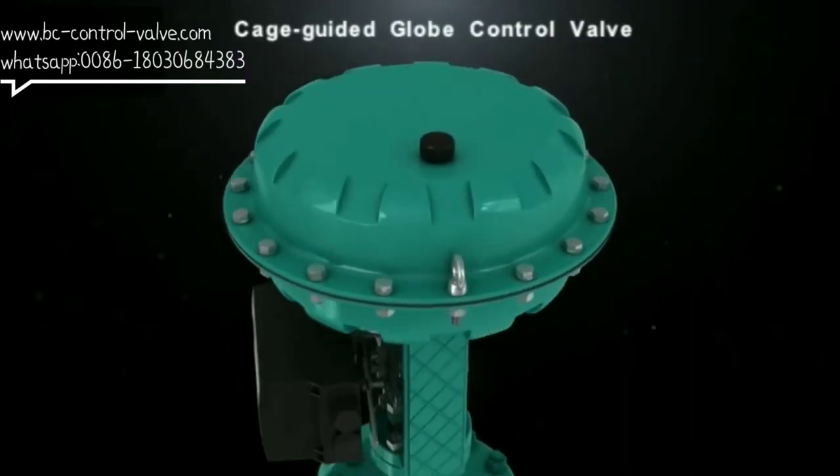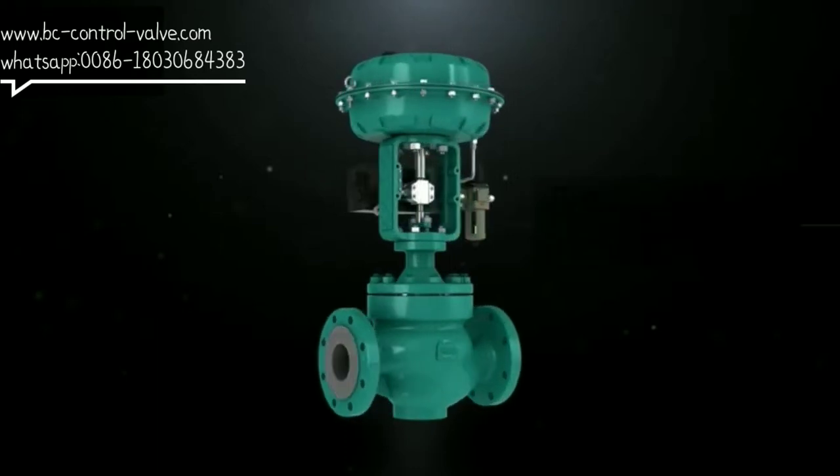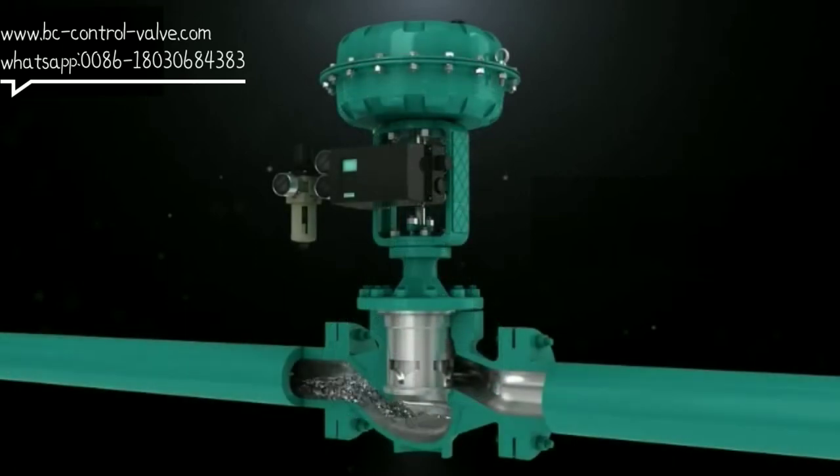The cage-guided control valve is a high-performance regulating valve suitable for flashing and cavitation occasions caused by high-pressure difference. The strong sleeve of the control valve protects the valve body from flashing and cavitation.